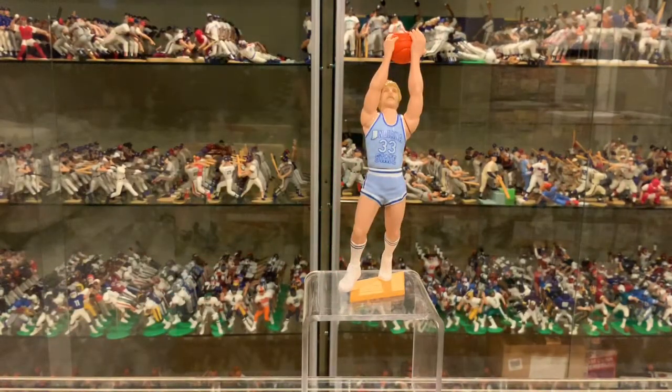Again, two in one case, three in another. Value-wise on this loose card, $5, $6, $7. Mint on card, maybe $10 to $13. Easy to get back then and today. But if you want all the college basketball figures like I did, I had to have it.